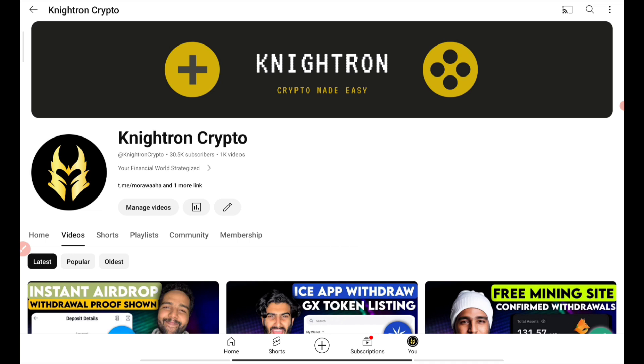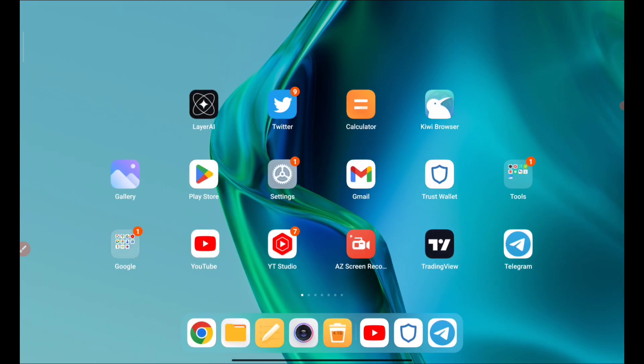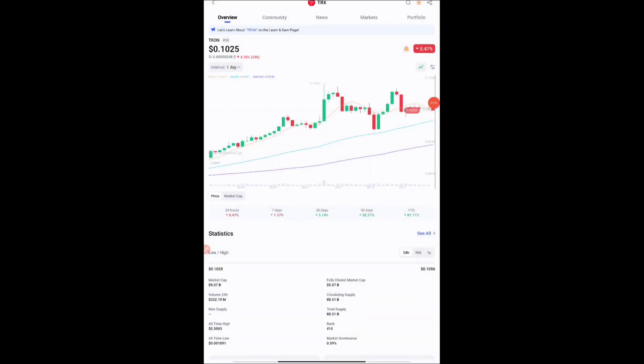Let's begin and start the first procedure to claim this. This is absolutely free — there is no investment. We always try to bring no-investment earning videos in the cryptocurrency market, so don't forget to like this video. Let's go to step number one.